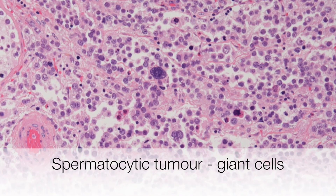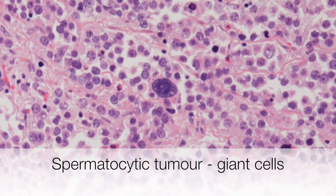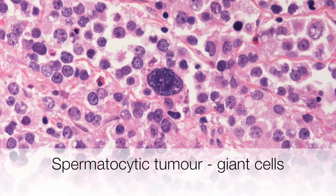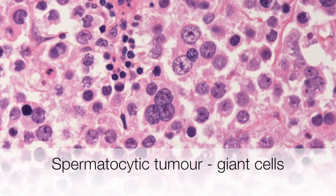When looking through a slide of a spermatocytic tumour, the most obvious cell is the giant cell. These are usually 50 to 100 microns across. The nuclei are sometimes multinucleate, and the chromatin pattern is rather filamentous in appearance.